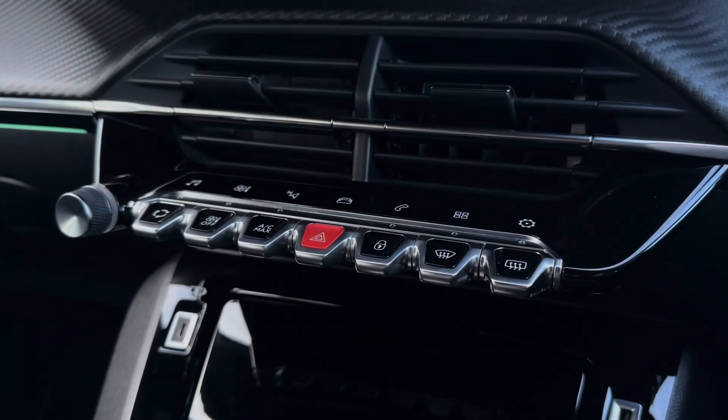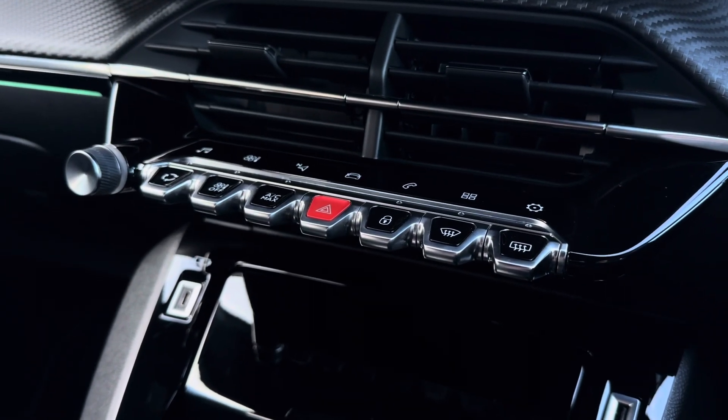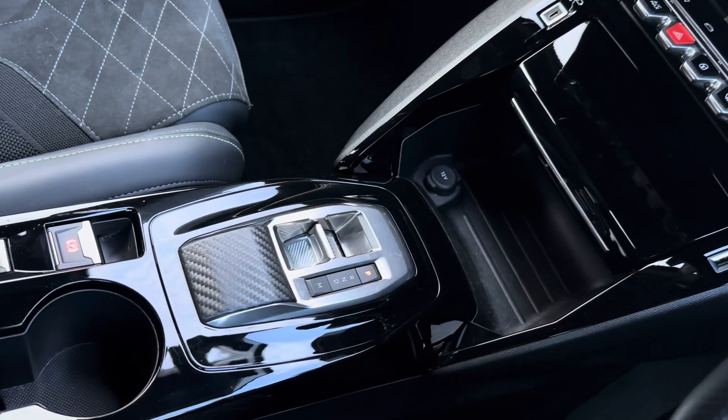To keep a desired temperature, the on-screen display of your climate control can easily be operated. Further controls for this are located just below, on your gloss black piano keys, including your two USB charging ports.